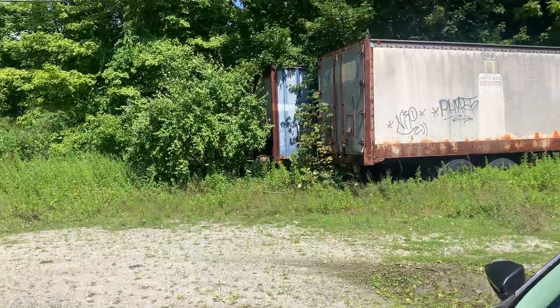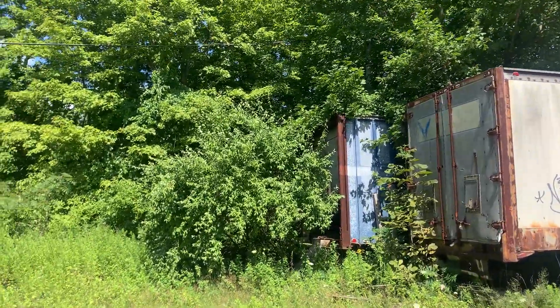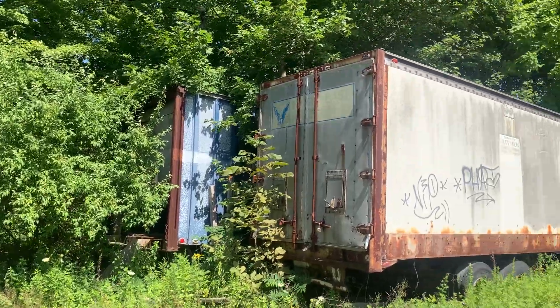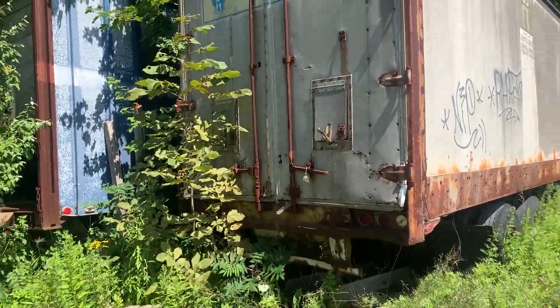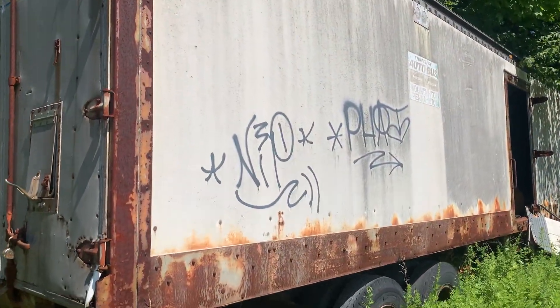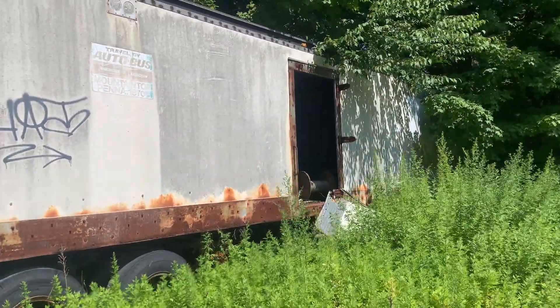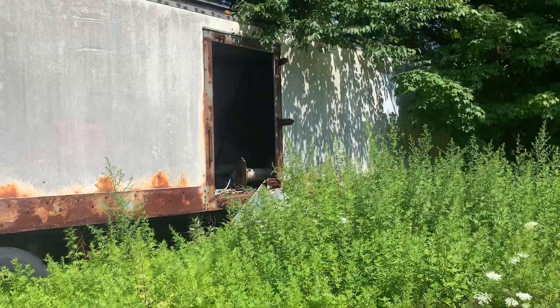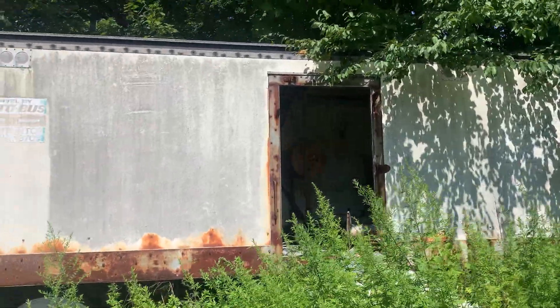There are also these two tractor trailers here that have been here for a pretty long time. You can see how bad a condition they are — they're pretty rusty. There's some graffiti on there as well that looks like it was definitely here a long time ago. If you guys know when this place closed down, just hit up a comment below.